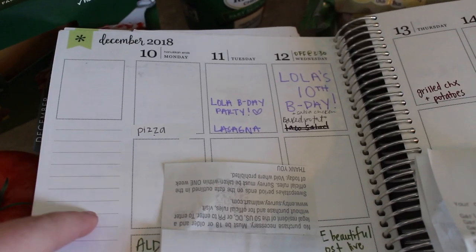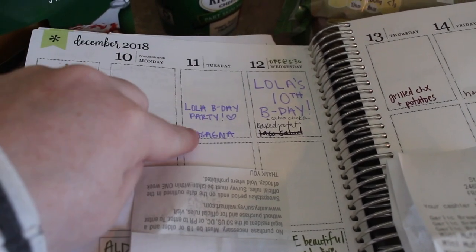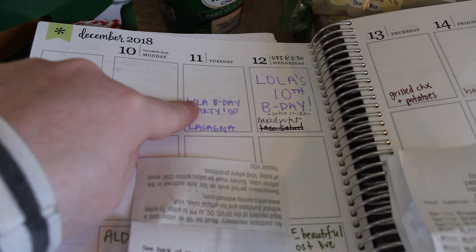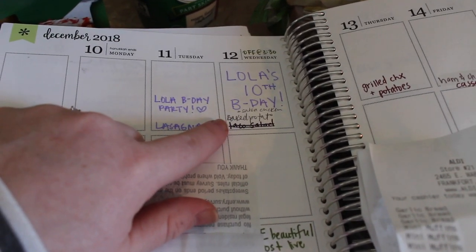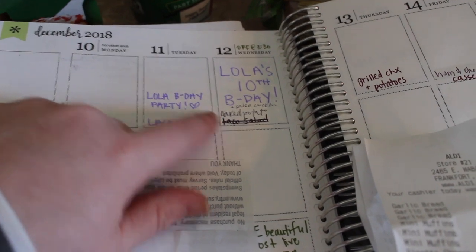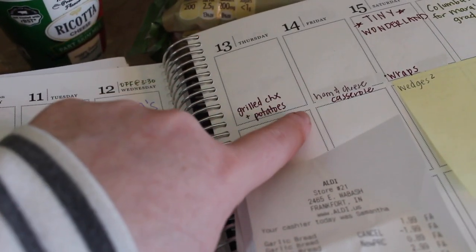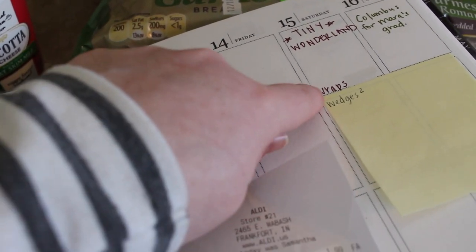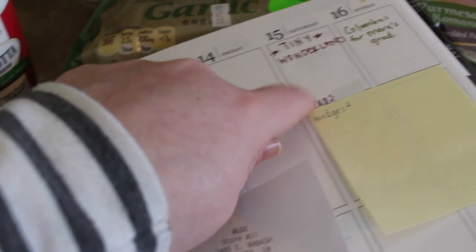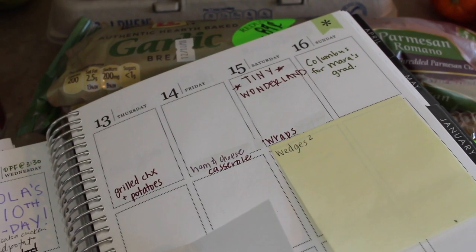This week we're doing pizza, lasagna because we're having people over for my niece's birthday, baked potatoes with salsa chicken, grilled chicken with freezer potatoes, ham and cheese casserole from the freezer, and then wraps — which I'm changing to quesadillas. We'll also be out of town for my sister-in-law's college graduation.